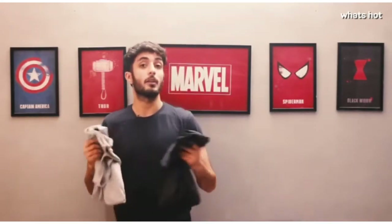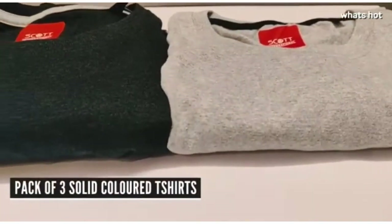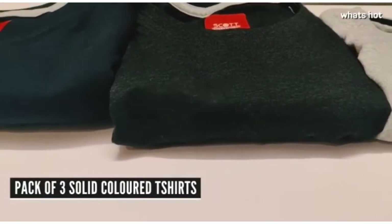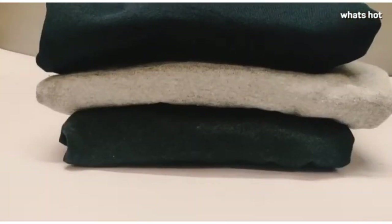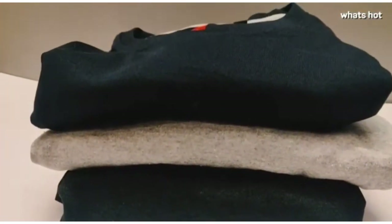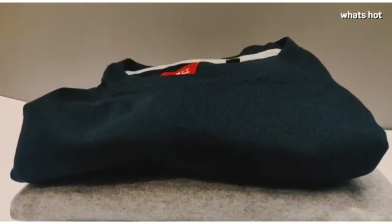They come in a pack of three — there is this light grey, this really dark grey, and this really really dark blue, so it's a steely. Plus the fabric is amazing, it's 100% cotton, it feels really comfortable and the fit is also really well.